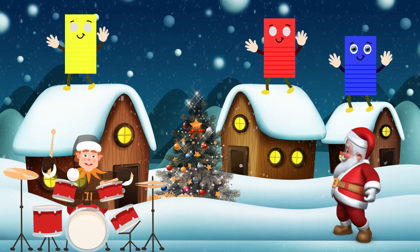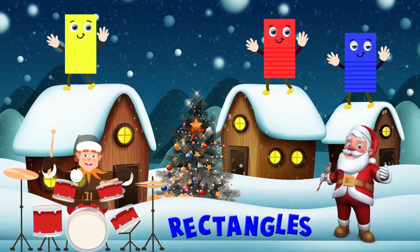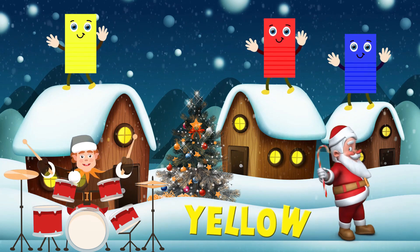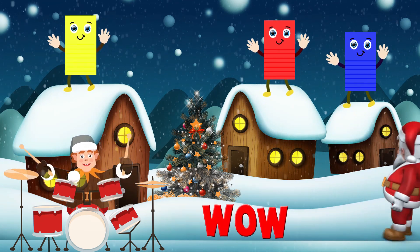Here comes the rectangle! Rectangle. That rectangle's colors are yellow, red, and blue. Oh, wow!